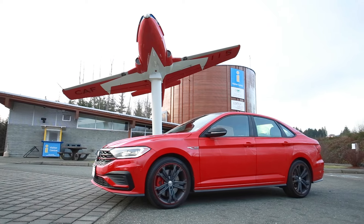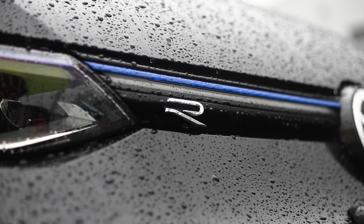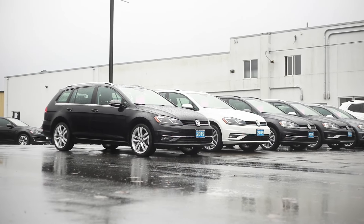If you're looking for something a little bit different — maybe a 35th anniversary edition Jetta GLI, a Mark 7 GTI, a nearly new Golf R, or some of the last wagons that Volkswagen's produced for North America...